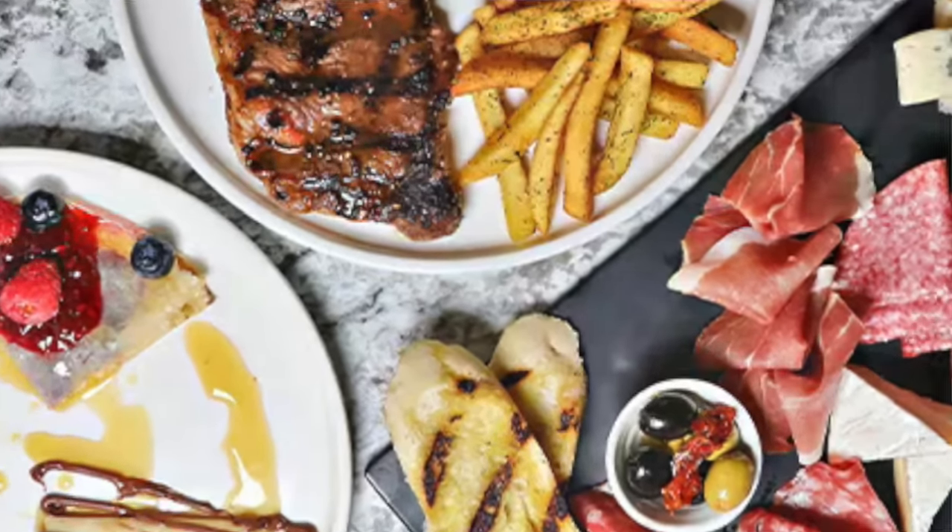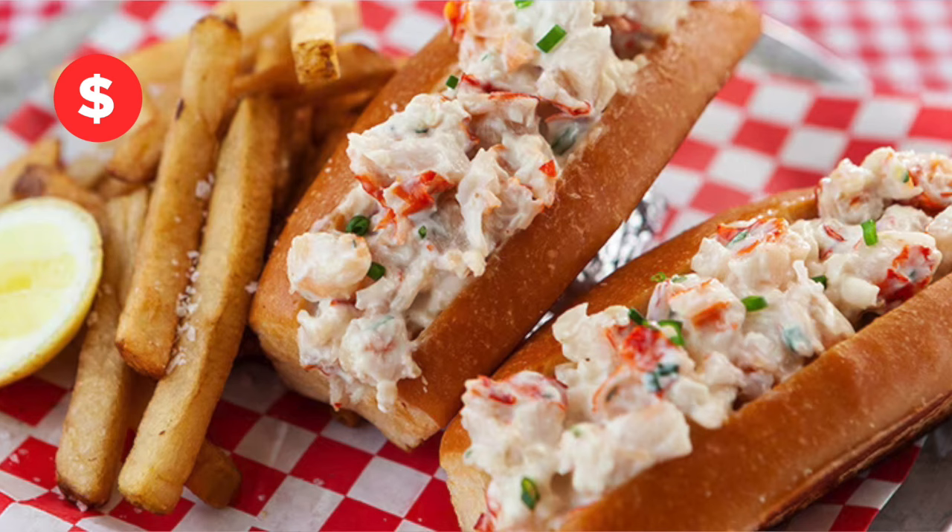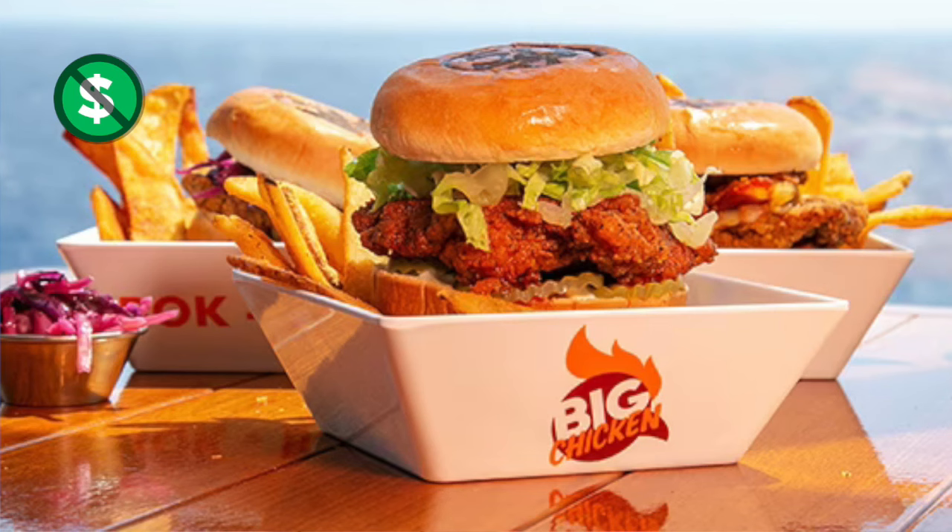Let's take a look at some delicious Carnival Celebration food across all of the menus. Examples with a red dollar sign cost extra, but those with a green icon are included.